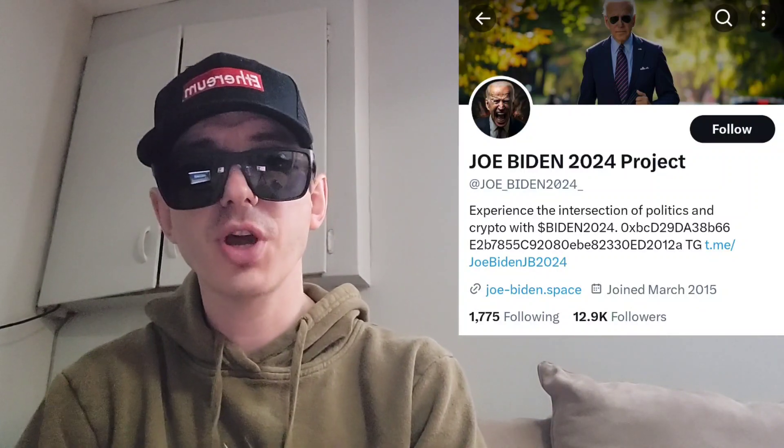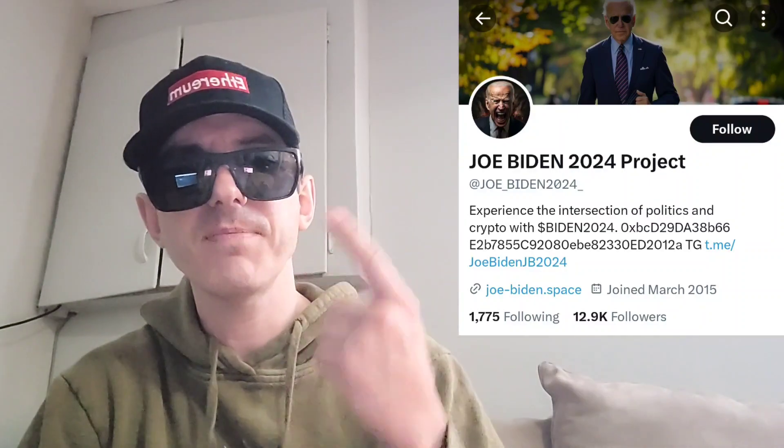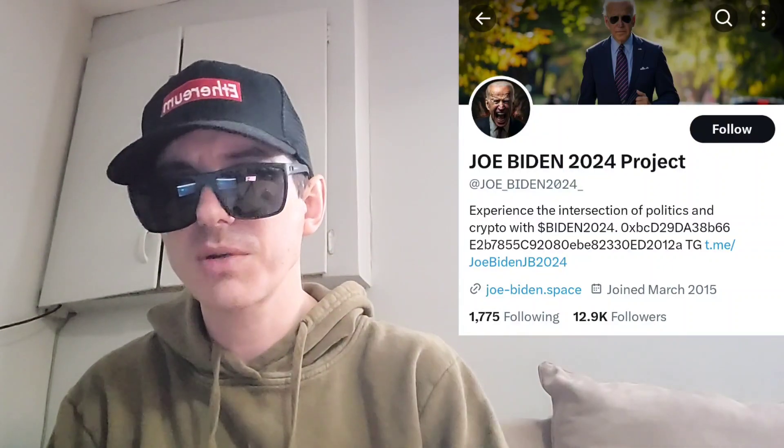Also, there is a ton of referral codes down there in the description box. Have a look at those — best referral codes for the best crypto apps. You can get yourself free money, free rewards, free crypto, things like that, just by using those referral codes and funding your account. It's real simple. Referral codes benefit both of us, so check them out in the description box.